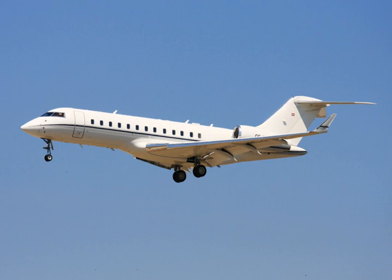The Bombardier Global Express is a large cabin, 6,000 nmi (11,100 km) range business jet manufactured by Bombardier Aerospace. Announced in October 1991, it first flew on 13 October 1996 and received its type certification on 31 July 1998. Powered by two BMW Rolls-Royce BR710s, it shares its fuselage cross-section with the Canadair Challenger and regional jets, with a new wing and tail.